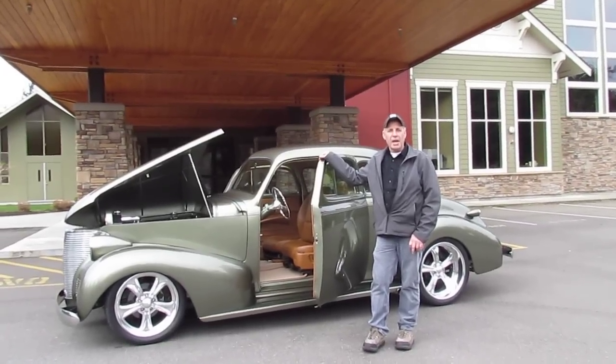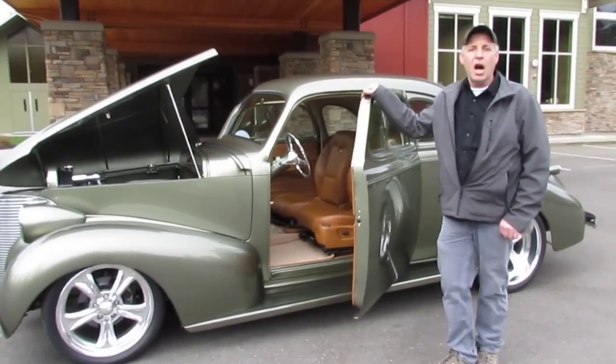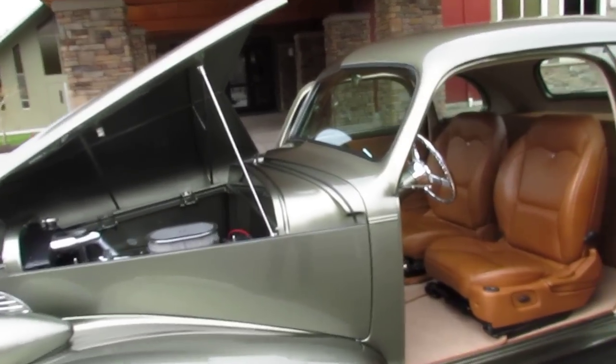Hi, my name's Mark. I'm with Compat Car Corner. Today we're going to show you a 1939 Chevrolet Opera Coupe. This is really a special car that just came to us yesterday.